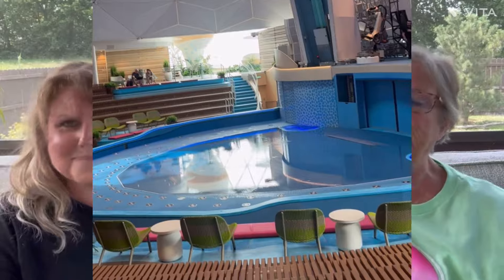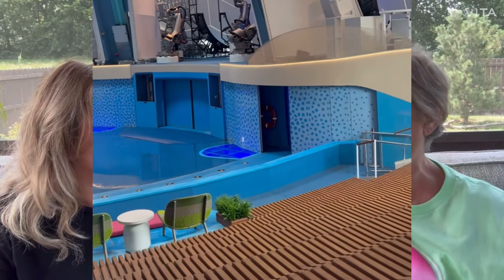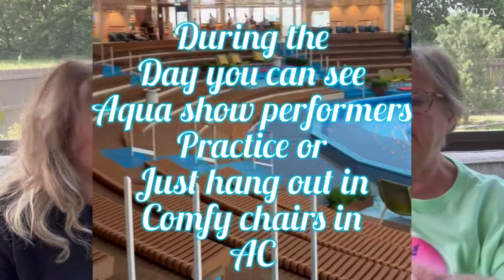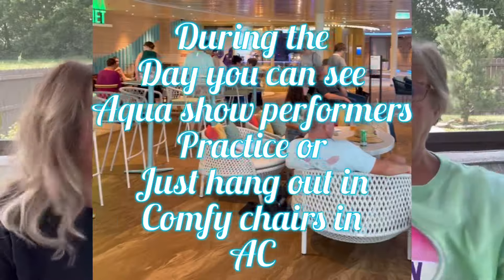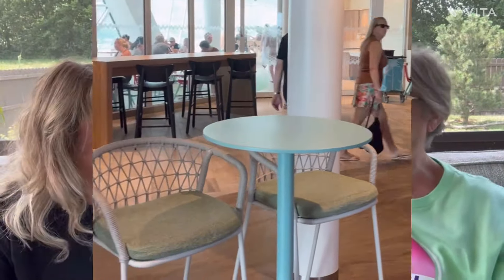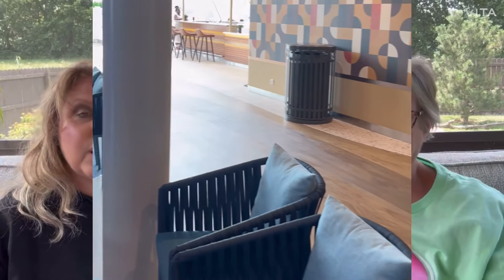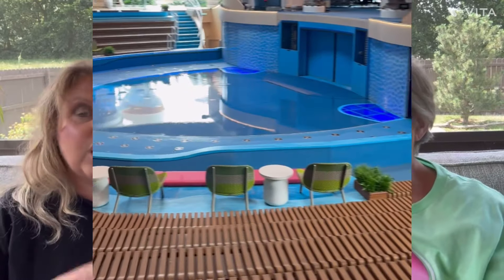There were little seating arrangements and tables all through the Aqua Theater area, which was a little different. They had the typical stadium seating, but on the upper edges they had tables, chairs, and comfy seats with pillows everywhere. You could go in during the daytime and hang out, and sometimes catch the performers rehearsing, which was kind of fun.